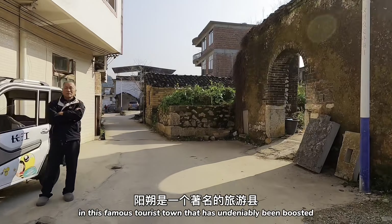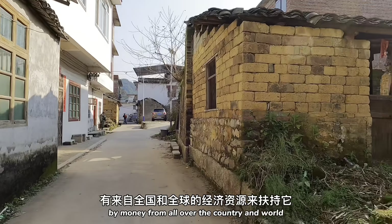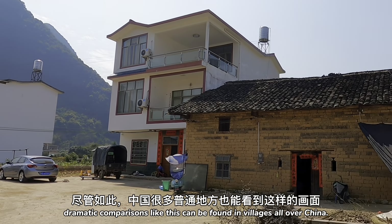And it's not just here, in this famous tourist town that has undeniably been boosted by money from all over the country and the world. Dramatic comparisons like this can be found in villages all over China.